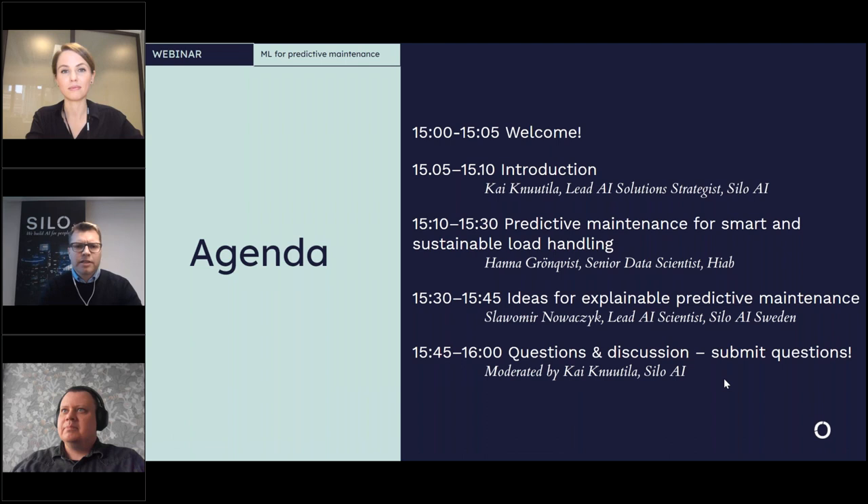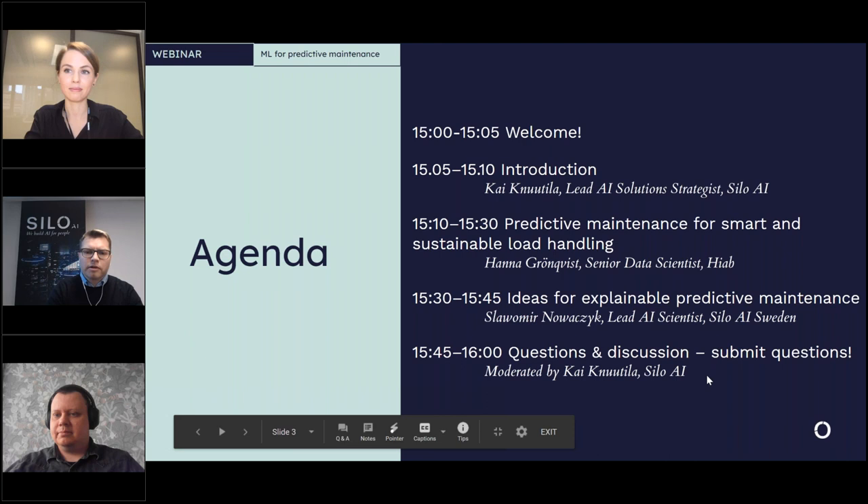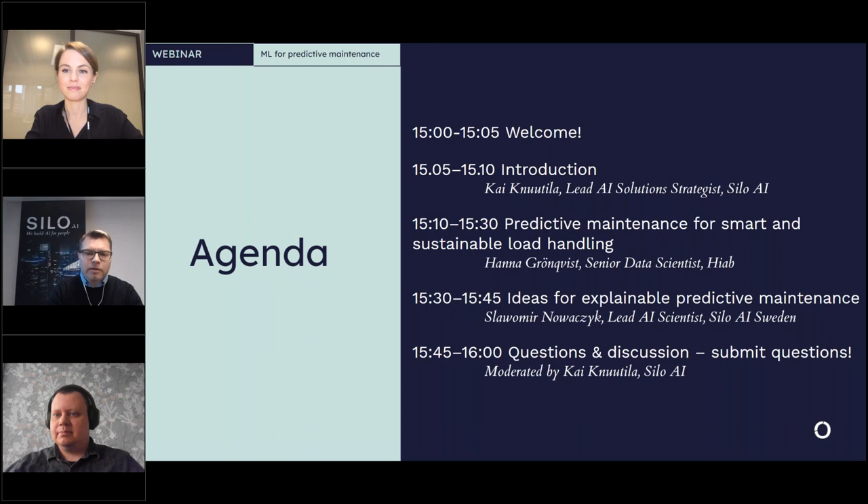A little bit about our agenda for today's webinar: I will first go through an introduction to Silo AI and a couple of examples we have done for our customers in machine learning for predictive maintenance. After that, Hannah will talk about predictive maintenance for smart and sustainable load handling, and then Slavomir will present ideas for explainable predictive maintenance. At the end we will have a Q&A session, so please remember to submit questions as you watch the presentations.